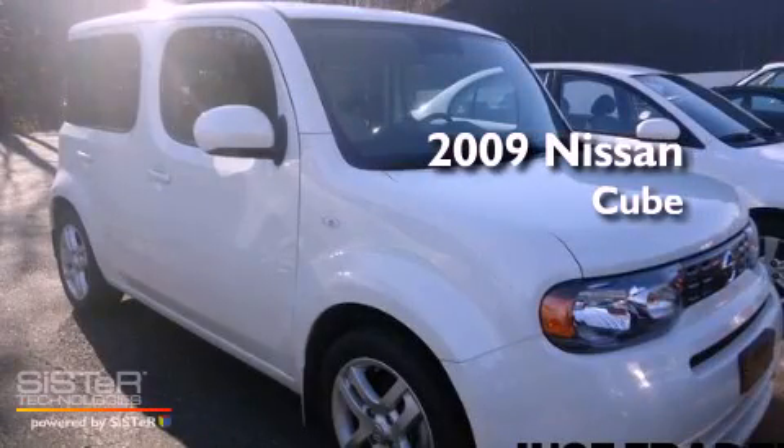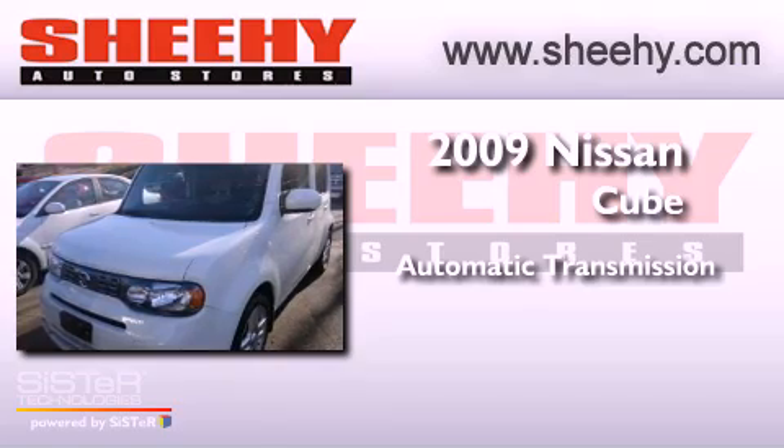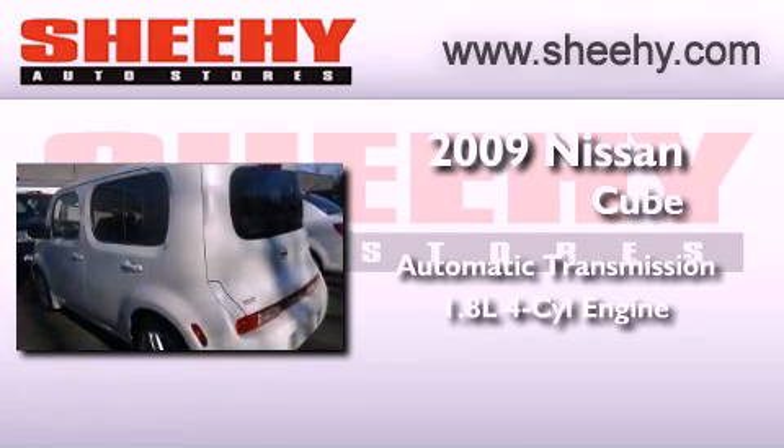This is a 2009 Nissan Cube. This vehicle has seating for five adults and an inline four-cylinder engine.